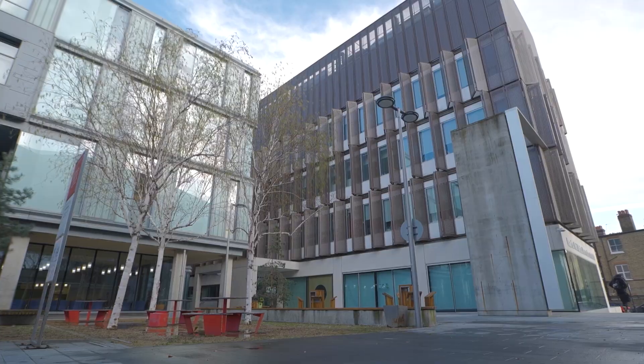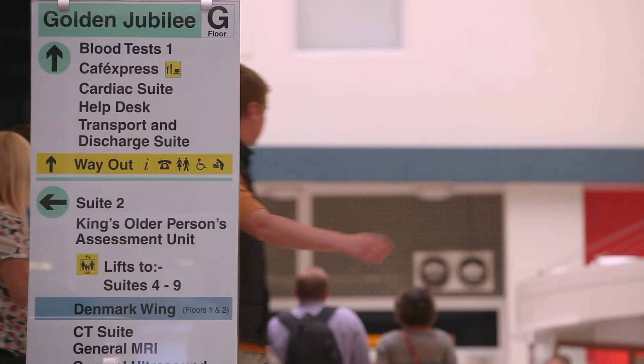The building where we work is actually about a three-minute walk to King's College Hospital. This means that our scientists are able to connect with patients that much more quickly. It really does make this whole idea of bench to bedside come to life.